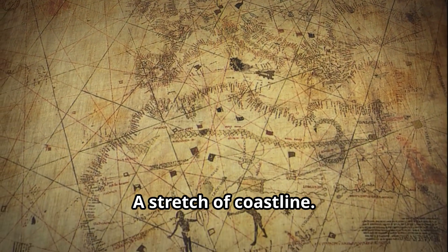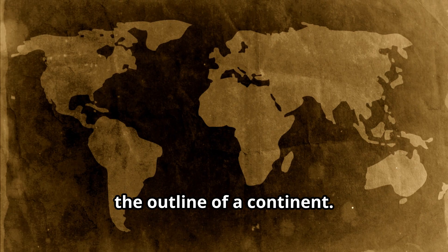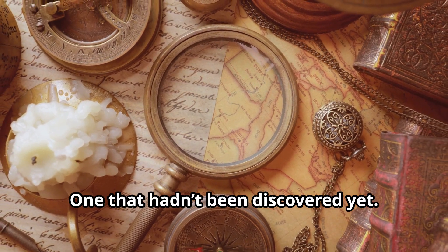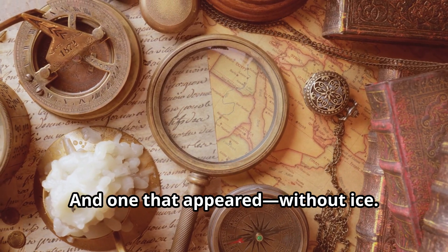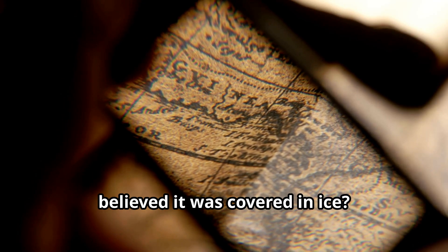A stretch of coastline, perfectly shaped, seemingly modern, labelled in ancient script — and below it, the outline of a continent that hadn't been discovered yet, one that shouldn't have been there, and one that appeared without ice. How could a map from 1513 show Antarctica before it was discovered, centuries before anyone believed it was covered in ice?